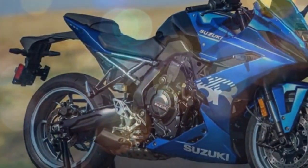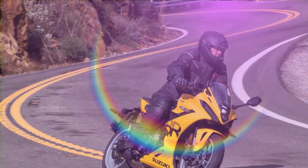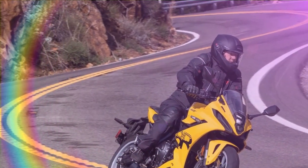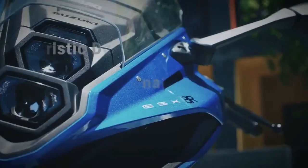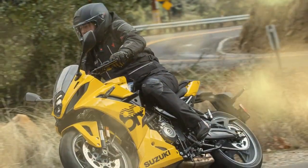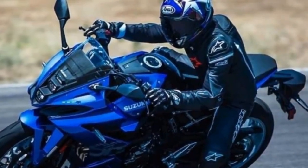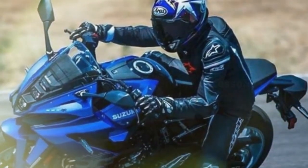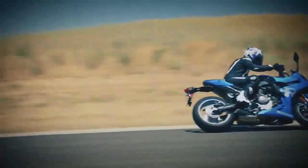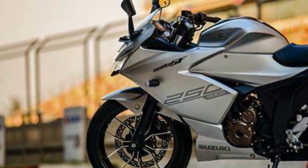The GSX-8R closely resembles the 8S in terms of chassis, albeit with some notable distinctions. Both models share an identical 57.7-inch wheelbase, with matching front-end geometry featuring 25 degrees of rake and 4.1 inches of trail, as well as 31.9-inch seat heights. They boast a steel backbone-style frame and bolt-on steel subframes. Braking duties are handled by Nissin 4-piston radial-mount calipers up front, gripping a pair of 310mm discs, complemented by a single-piston caliper and 240mm disc at the rear. Cast aluminum wheels measuring 17×3.5 inches at the front and 17×5.5 inches at the rear come wrapped in 120/70-17 and 180/55-17 Dunlop Road Sport 2 tires as standard.